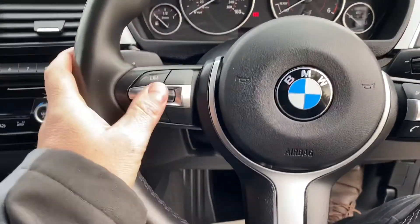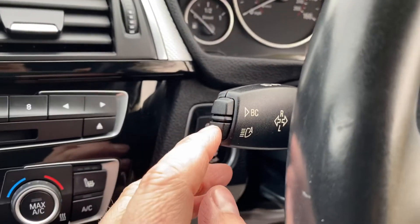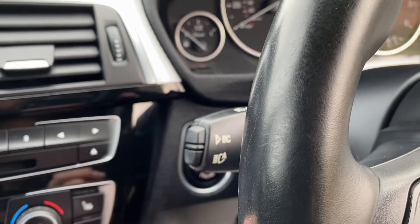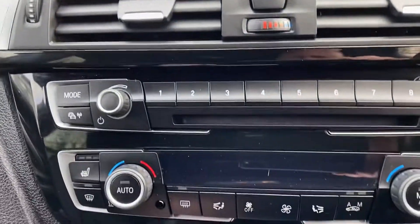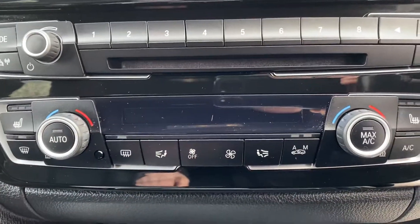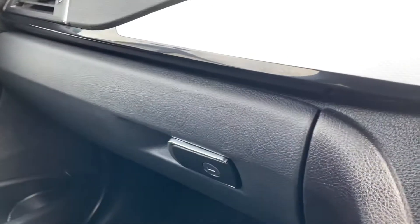There's a lovely chunky M Sport steering wheel with cruise control, speed limiter, Bluetooth, and stereo functions, plus a trip computer. The automatic high beam assist switches your high beam off when other cars are coming either way. Satellite navigation, full iDrive, digital radio, Bluetooth, heated seats both sides, dual zone climate control. The car has eco pro mode, sport mode, and comfort mode, with piano black and brushed aluminium finishes.